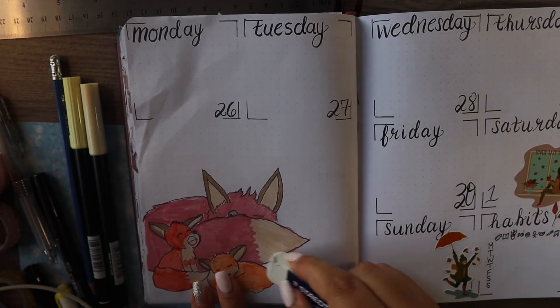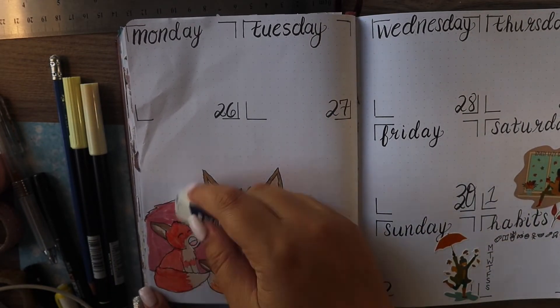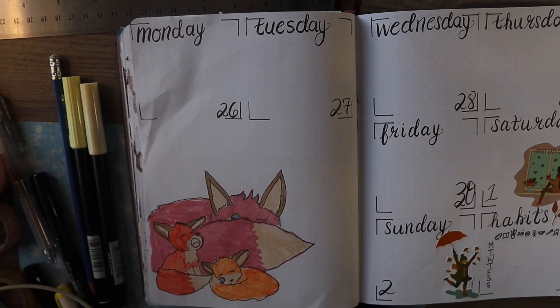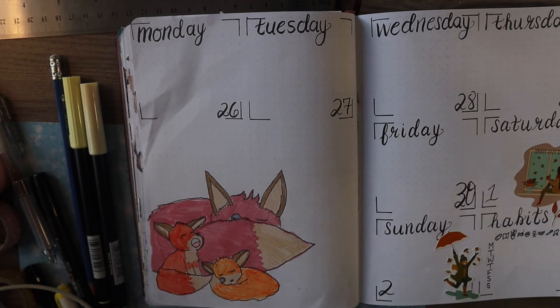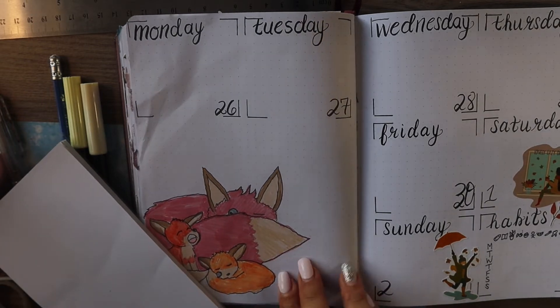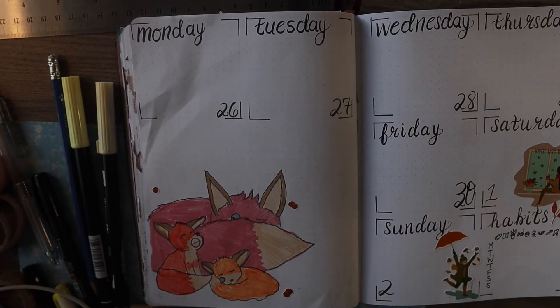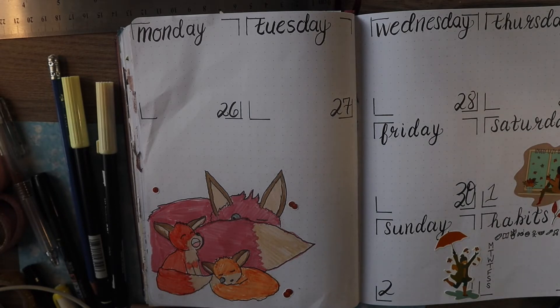I think it turned out really cute and I think it fits really well with the theme I have for September. I hope you enjoyed watching that come together. And as much as this might not be something I do for every spread, I encourage you to try it out every once in a while to have a little bit of fun. But also be mindful of what you're using your spreads for — if it's detracting from the actual journaling and bullet style itself, then maybe you don't need it, or maybe it's just something to do once in a while as a little fun relaxation exercise.